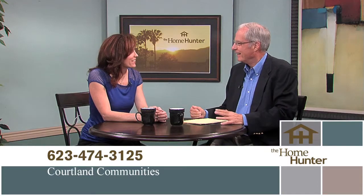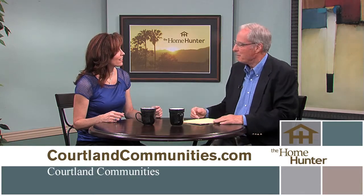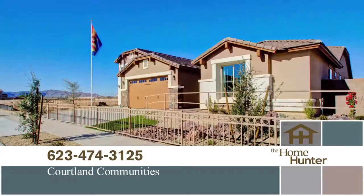Jack Magura from Cortland Communities is here to talk about their super garage single-level home, the Patagonia — 2,300 square feet with a massive super garage to store all your toys and belongings. The garage is over 14 feet wide, 43 feet long, with a 16-foot ceiling, and an RV garage door that's 12 feet wide and 14 feet tall. The community is Renaissance at Greer Ranch, just east of the 303 freeway on Cactus Road.